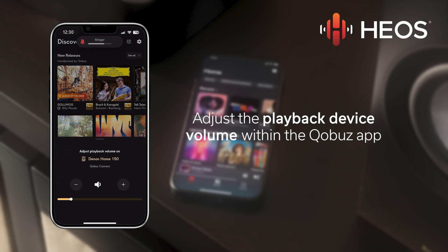Press the volume buttons on your smartphone or tablet. This will bring up the adjust volume tab in the app.